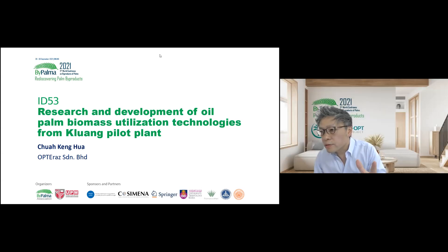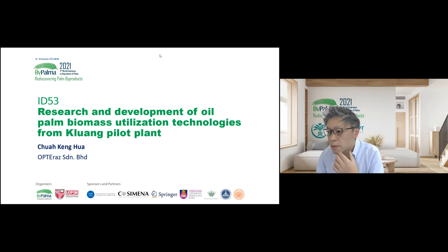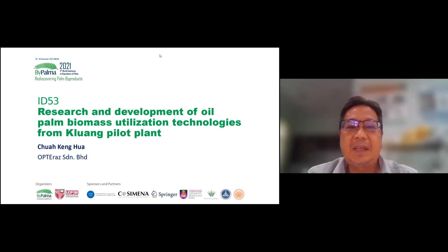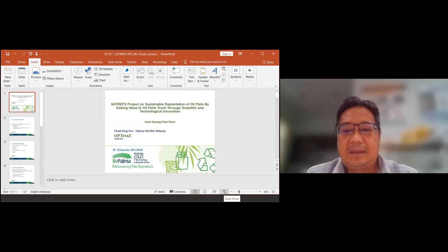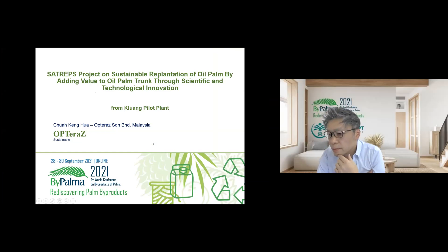Mr. Chua, you can share by yourself. Okay, I'll try to share from my slide. If you want, we can share it to you. We have your slide — I can share, or are you going to share? I'm going to share my own. I should click on the share screen, then make it full screen. Can you see the screen now? Yes, now it's clear.